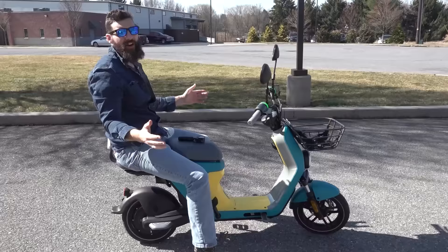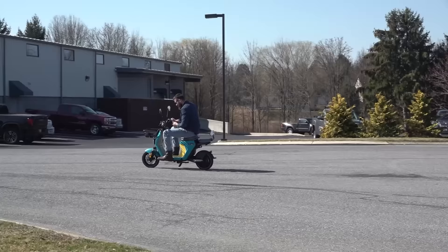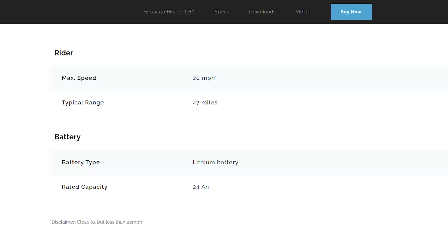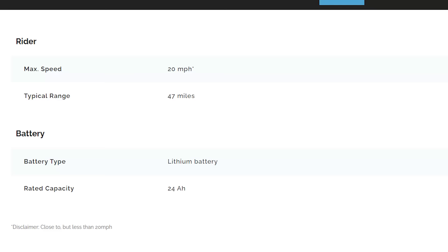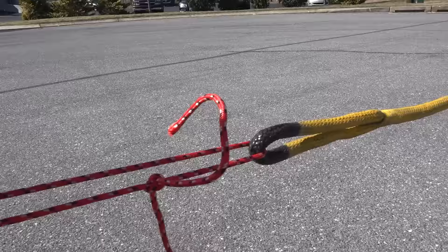Now we're gonna do top speed tests. I know you guys want to know what the top speed is. I got high expectations for this because it's very slow — it must have a good top speed. And to my complete and utter surprise, the top speed was a whopping 19 mph. Upon further investigation, you look on the website — max speed: 20 miles an hour. But if you zoom in there's a very faint little disclaimer: 'close to, but less than, 20 miles an hour.'